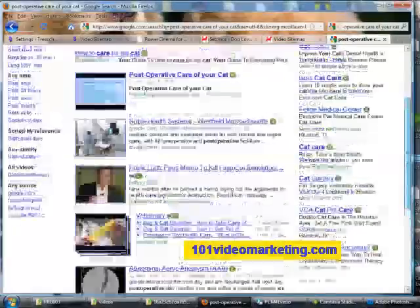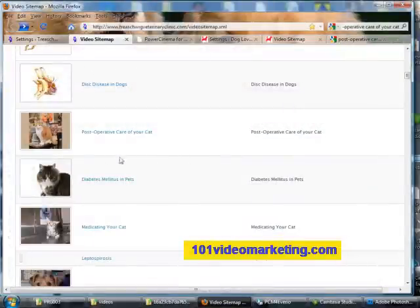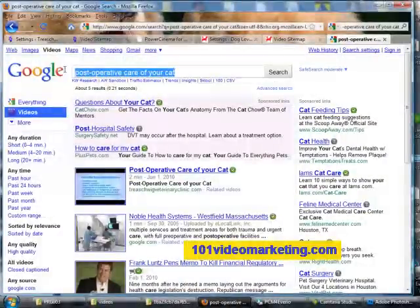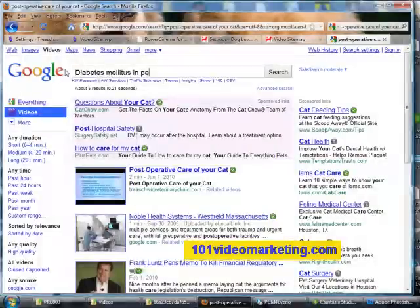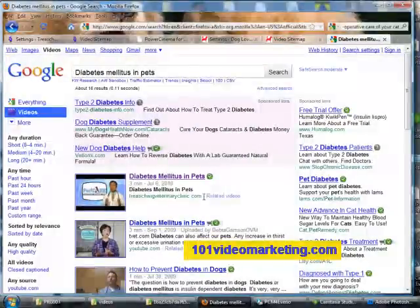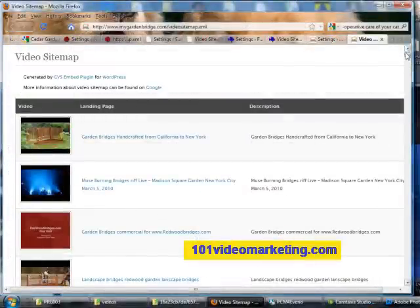Let's check out another video — Diabetes mellitus and pets. Let's search Google. And there again, I'm listed on the first page of Google. Plus, my YouTube video is listed there also.